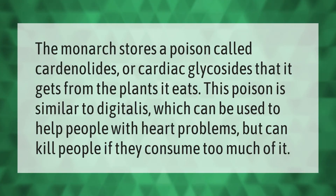The Monarch stores a poison called cardenolides, or cardiac glycosides, that it gets from the plants it eats. This poison is similar to digitalis, which can be used to help people with heart problems, but can kill people if they consume too much of it.